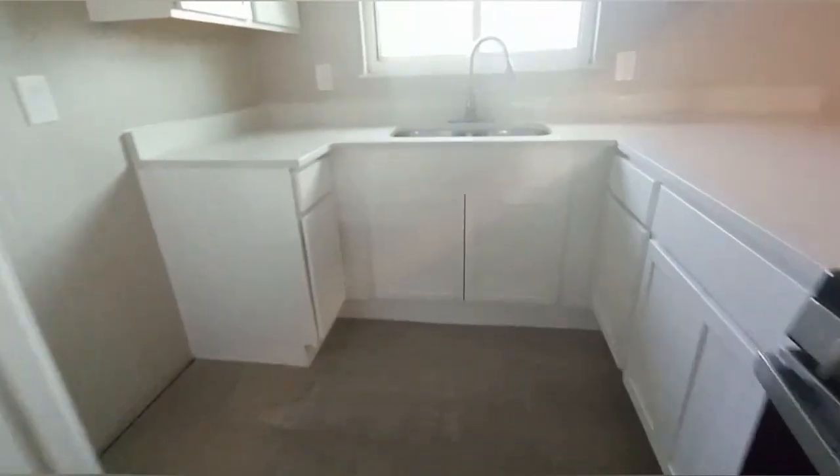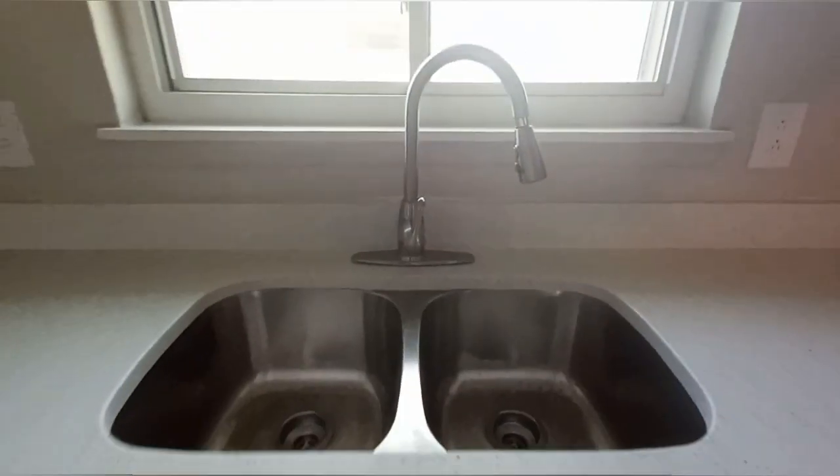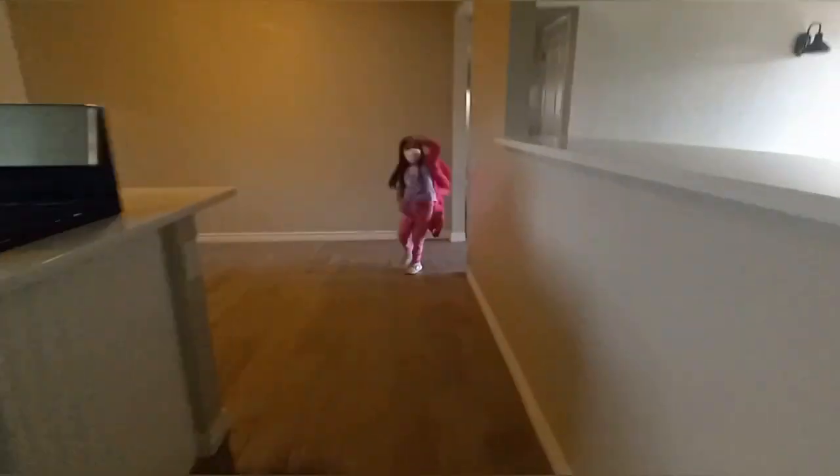I liked that it had the sink in front of the window so you can see outside. And then this is another room with the washroom in the bedroom. And then the other rooms are on the other side — there's a little pantry, or no, it's a closet room.